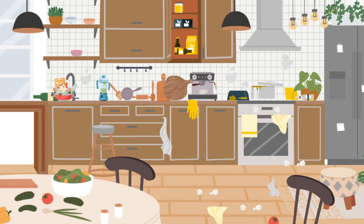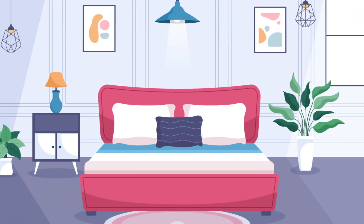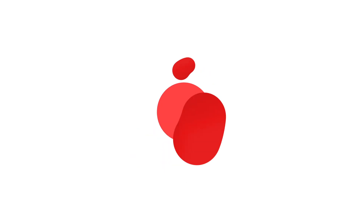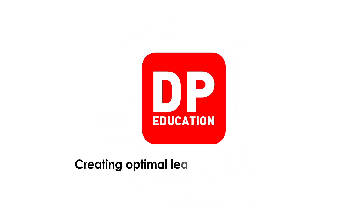Are you planning to create a productive learning space at home for your child? Then you are at the right place. Welcome to DP Education's guide to creating an effective learning space at home.